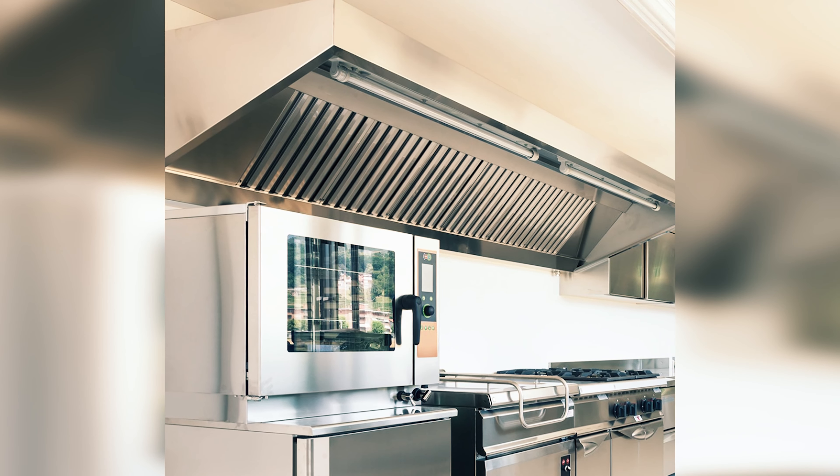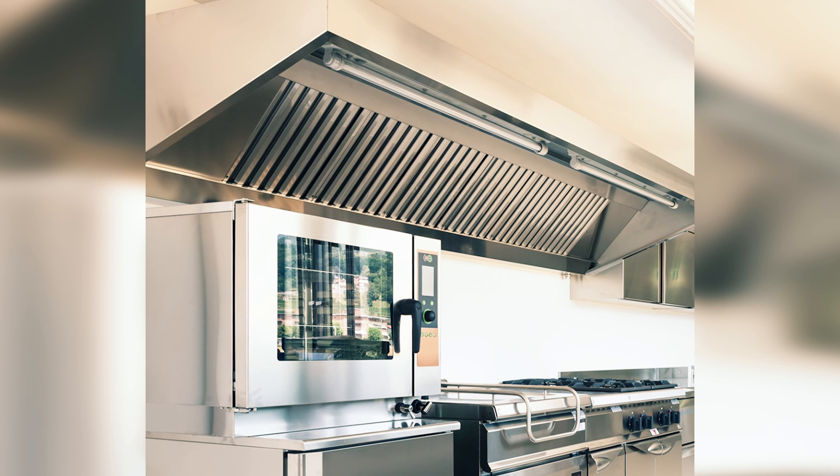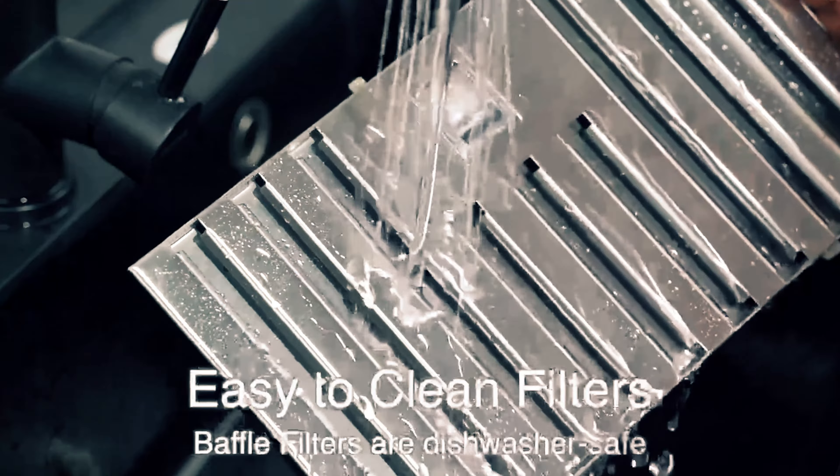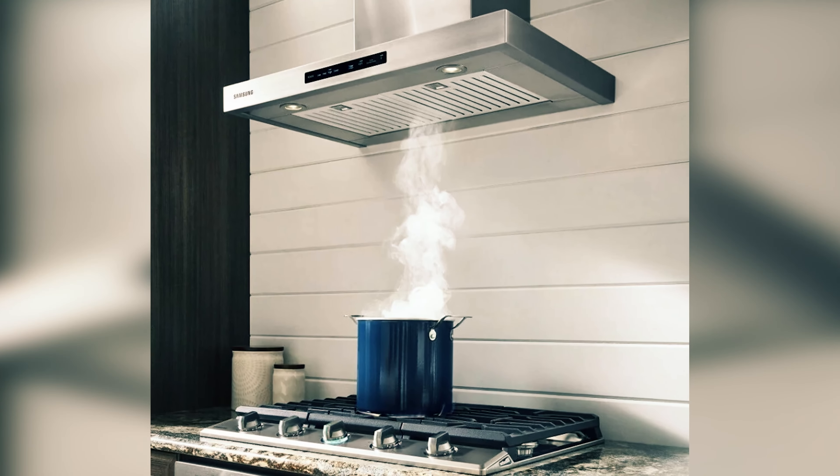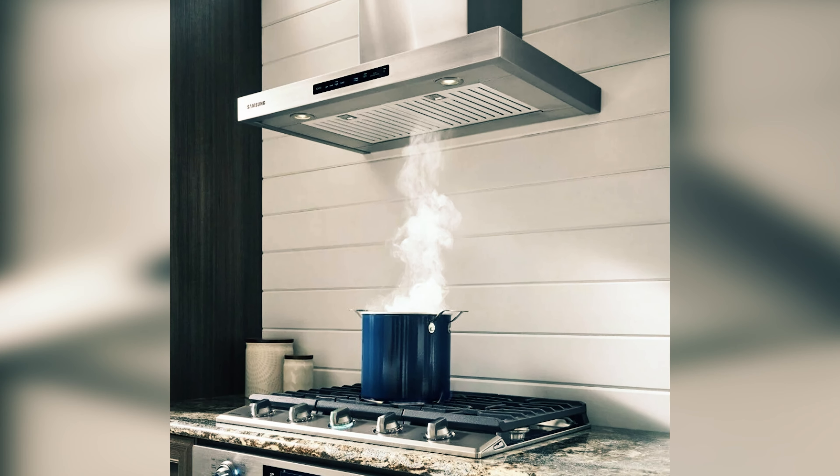Additionally, the insert comes equipped with two LED lights to provide task lighting. While some users find the cool-tone lighting to be too bright, you have the option to switch to warm-toned bulbs for a softer ambiance. Upgrade your kitchen with the Kobe and enjoy a functional and stylish addition to your cooking space.